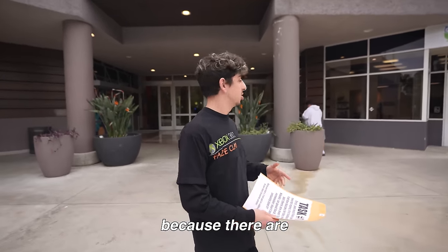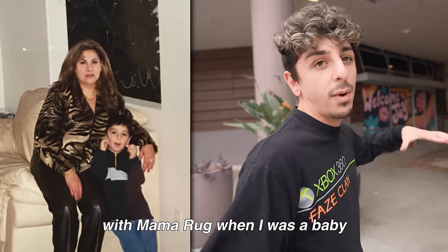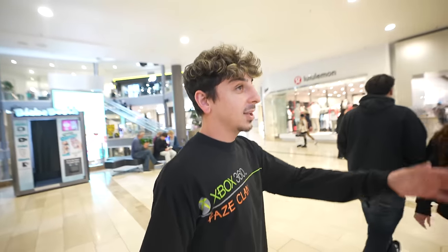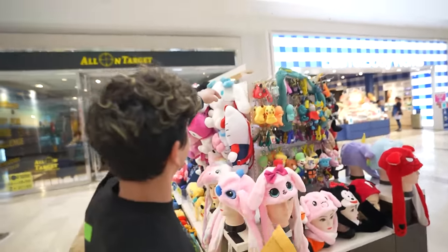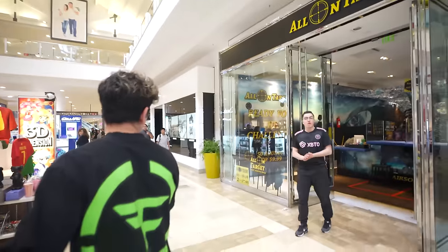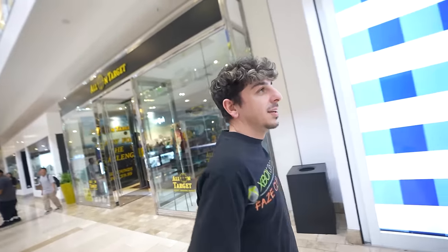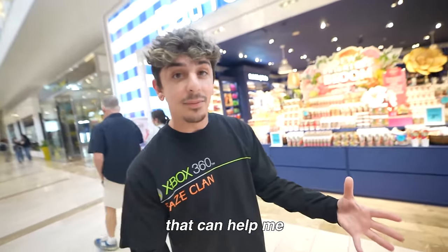This might take a long time because there are so many kiosks in this mall. This is literally my childhood mall — I used to come here with Mama Rug when I was a baby, but it's definitely been upgraded since then. There's a lot of kiosks straight down this row. The good thing about coming to this mall is I have a lot of supporters here that can help me.